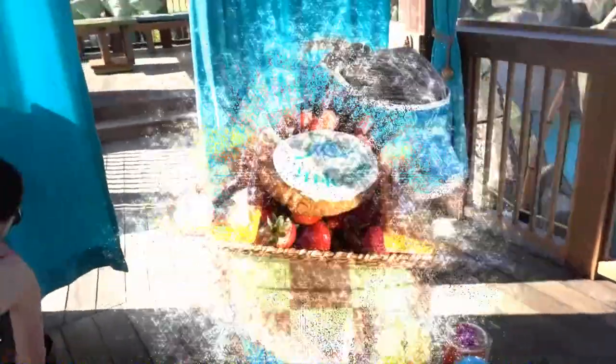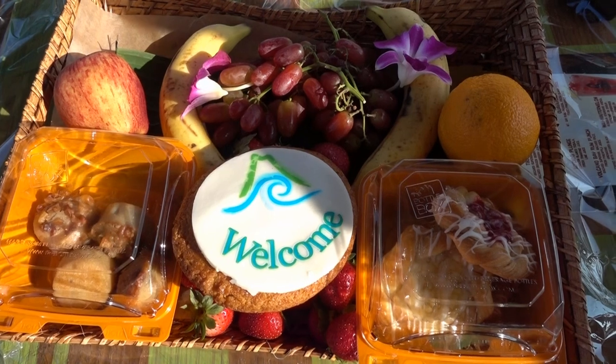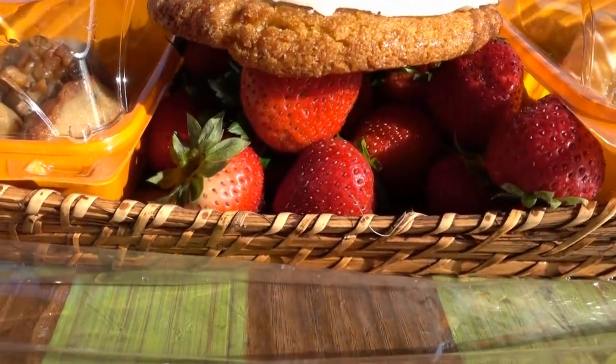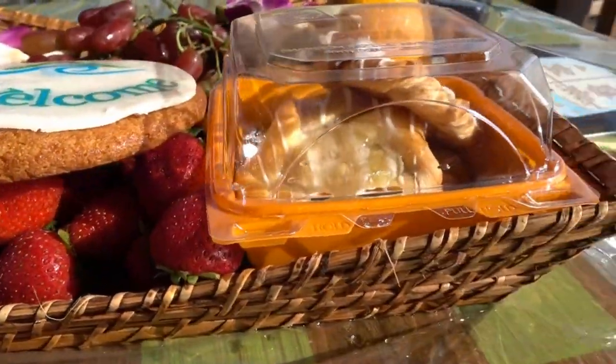Look at that — ta-da! Our Volcano Bay fruit basket, and it's not going to survive very long amongst us. It's a welcome basket with pastries and fruit.